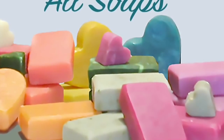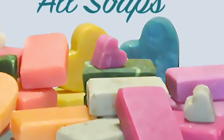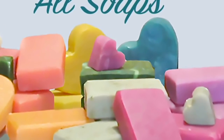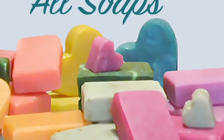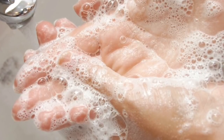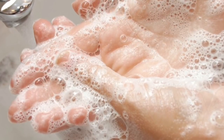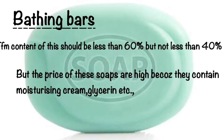For people with any skin type, it is better to purchase Grade 1 soaps as they don't harm our skin. Soaps made with vegetable oils are soft in nature, whereas soaps made out of animal fat are hard in nature.